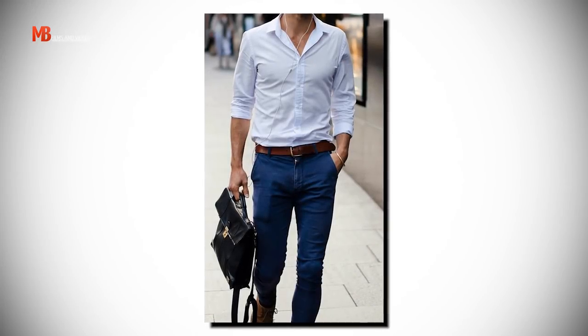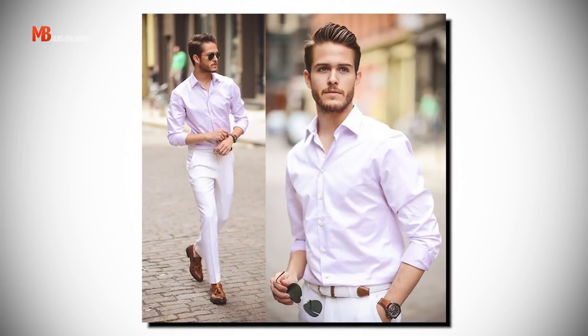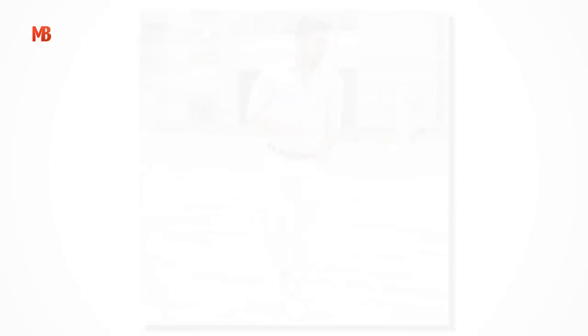Essential skinny man style tip number two: wear the right colors. The use of right colors can create an epic visual illusion. Our brain samples things in groups and batches, and wearing the right color gives it a visual illusion that makes you look attractive and more present. Sample combinations include a light blue check shirt with navy pants, a light pink check shirt with off-white pants, or a white t-shirt with light blue denim. These light color combinations reflect light better, making you look wider and bigger.